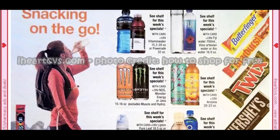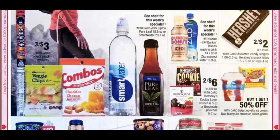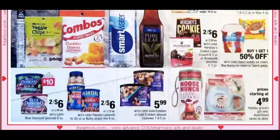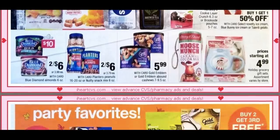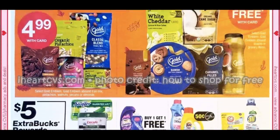Snacks on the go at 2 for $2 is not a good deal. Some snacks are $3 for $3 — veggie chips, combos, Smart Water, and Pure Leaf. We also have Brookside and Cookie Layer Crunch, which we haven't seen in a while. Blue Diamond Almonds, 6 oz., are 2 for $6 and are also included in the cash card.